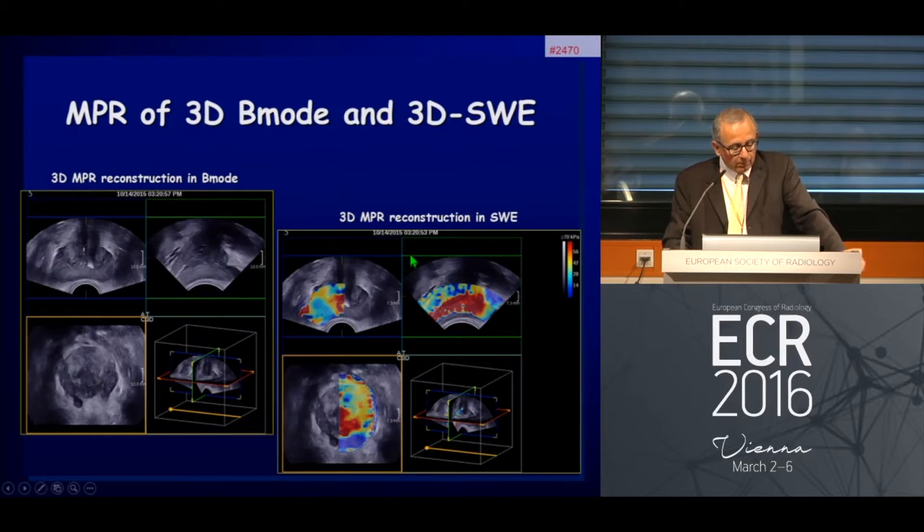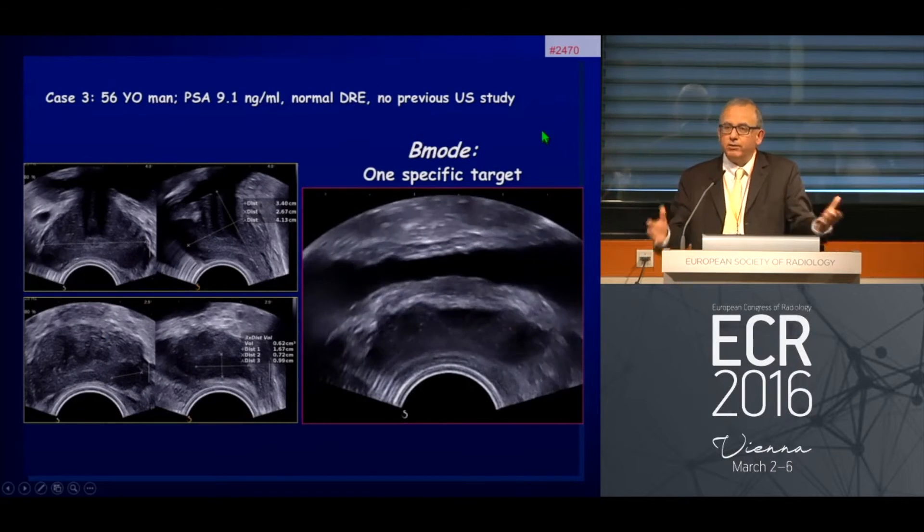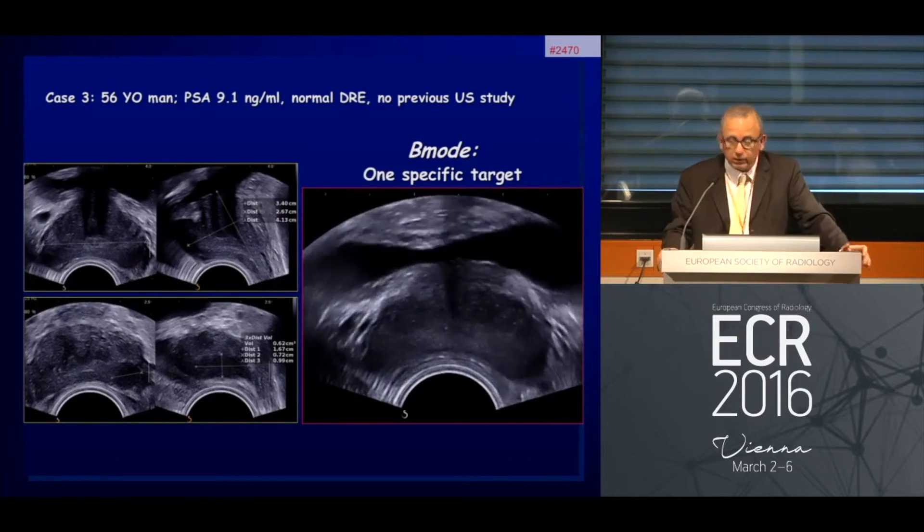We now have the ability to combine this information with 3D acquisition. We can perform 3D B-mode acquisition, reconstruct all multi-parametric reformats, and have all planes available. This is true with B-mode and also with shear wave elastography. We now have the coronal planes, transverse planes, and sagittal planes, opening the door to a new vision of prostate cancer and allowing us to better assess lesion extension in all planes.